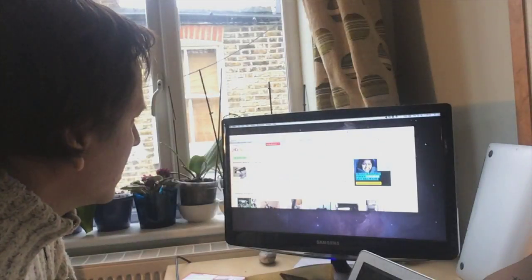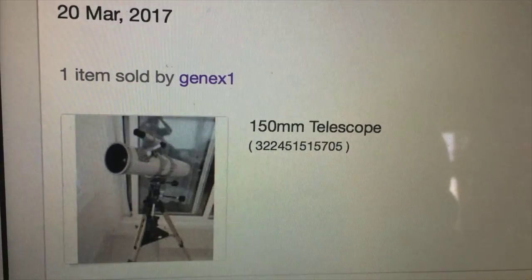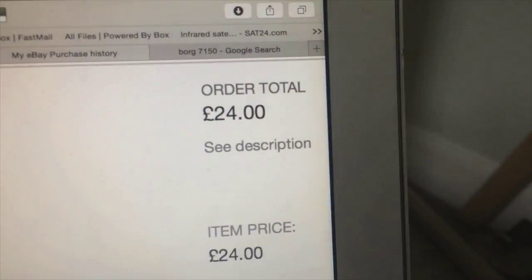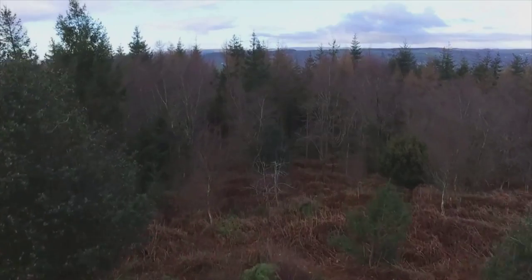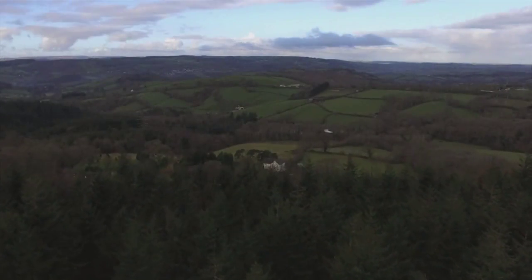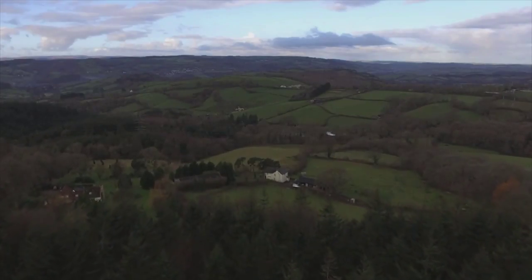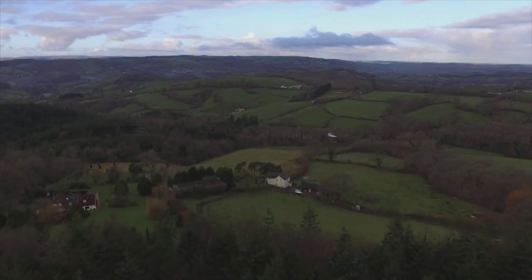First job: find a telescope. The best place to look is the auctions on eBay. I've grabbed myself a 150mm reflector for the price of 24 pounds — bargain. Only problem is it's in Devon, so I'm going down to Devon to visit my folks.